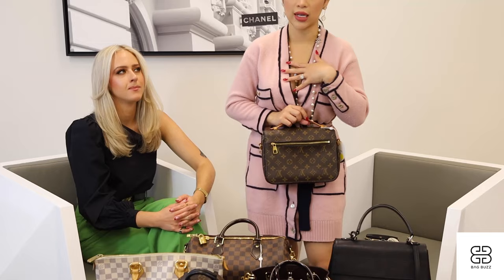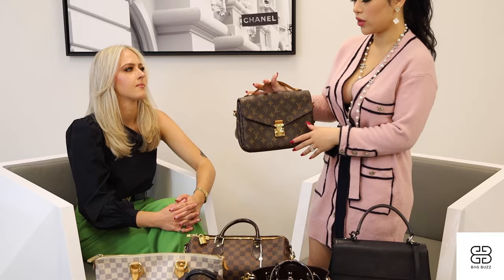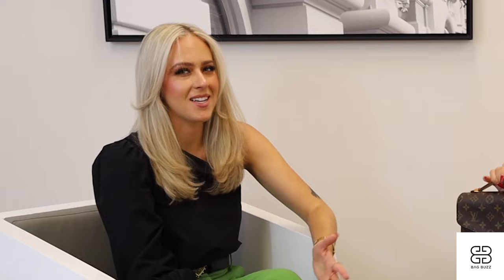That's functionality for me as a mom. I need somewhere I can quickly put my phone in or take it out. So this made our top six best Louis Vuitton everyday bags. I know a lot of you guys probably already have this bag, but I had to mention it — it had to make its appearance in this video.